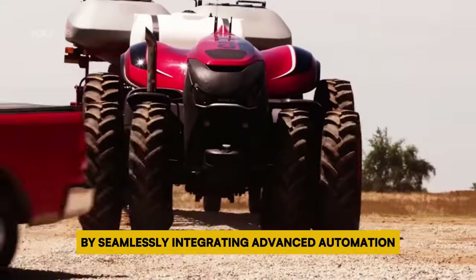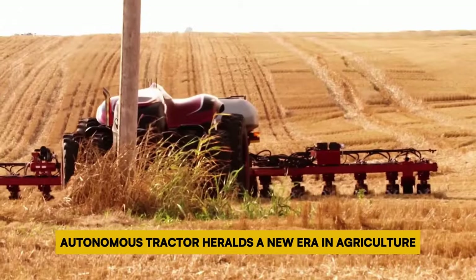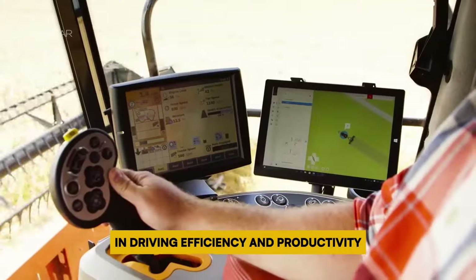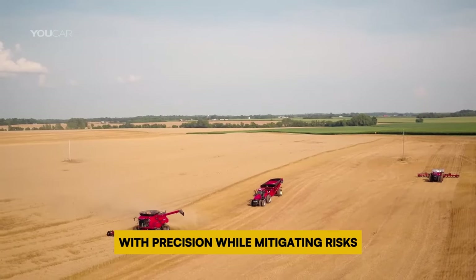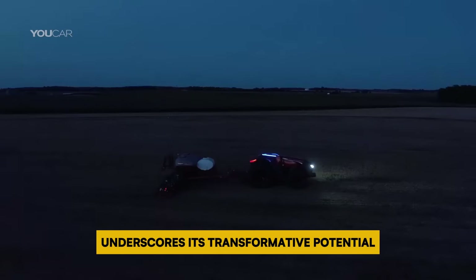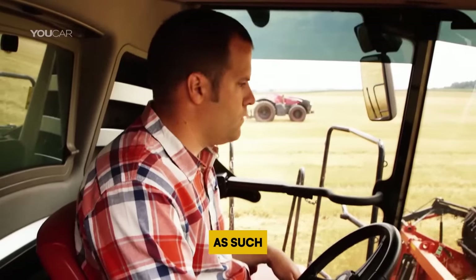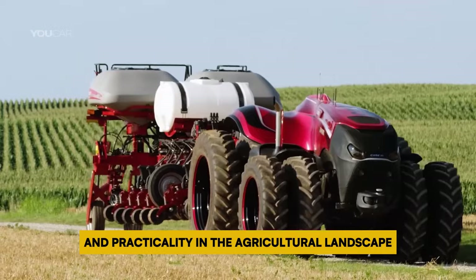By seamlessly integrating advanced automation, the Case IH Autonomous Tractor heralds a new era in agriculture where cutting-edge technology assumes a pivotal role in driving efficiency and productivity. Its ability to navigate complex environments with precision while mitigating risks underscores its transformative potential in revolutionizing farming practices. As such, this autonomous marvel stands as a beacon of the future, embodying the convergence of innovation and practicality in the agricultural landscape.